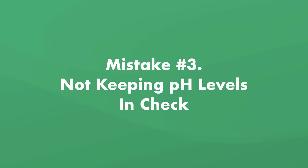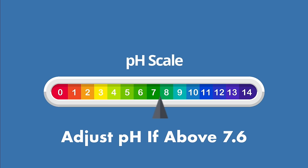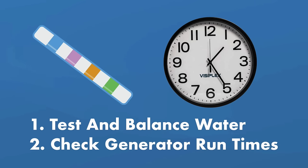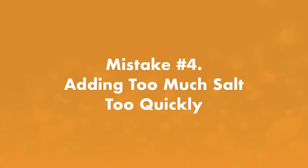Mistake number three: not keeping your pH levels in check. Your pH will run on the high side in a saltwater pool because your saltwater generator naturally raises pH as the system runs. High pH levels above 7.6 can lead to skin irritation, burning eyes, and cause scaling on your pool equipment. Test and balance your pH every week. You can add pH decreaser to lower levels, or muriatic acid if you have a chronically high pH problem. Make sure your other levels like CYA are balanced and check the run times on your saltwater generator.